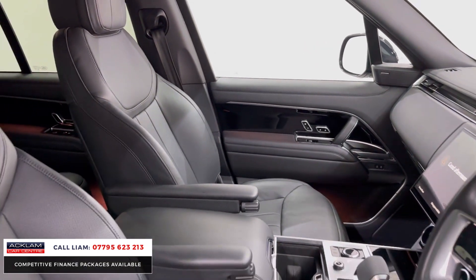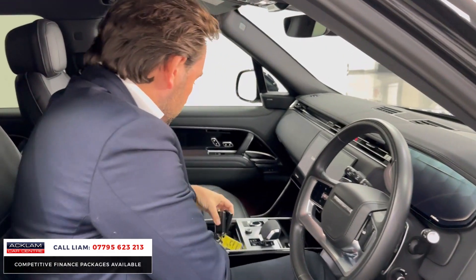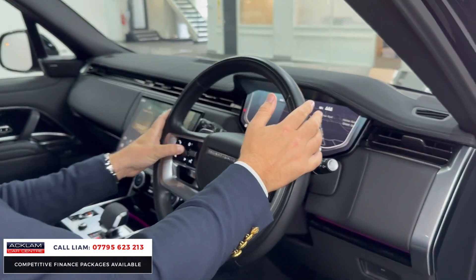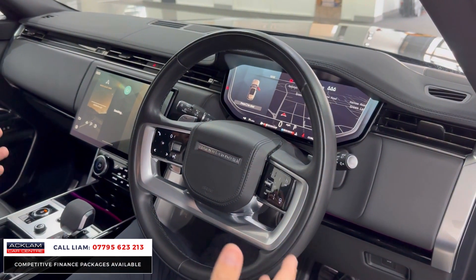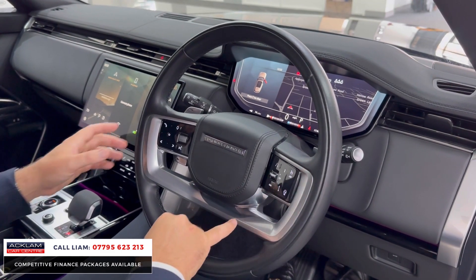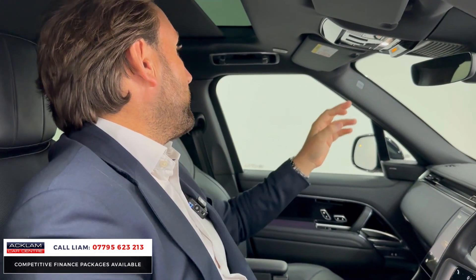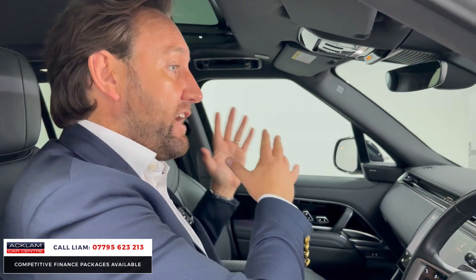You've got that huge Pivi Pro 13.1-inch screen in the centre. If I just start the car up and show you some of the features — so standard, you get all your digital cockpit, automatic lights, and automatic wipers, which you'd expect on a big luxury Range Rover. Things like heated steering wheel and adaptive cruise are all standard. As a big extra on this car, you've got tilt and sliding sunroof, which is an option.